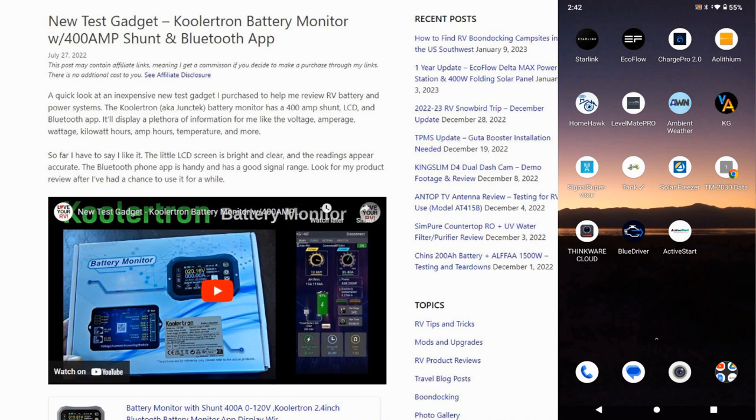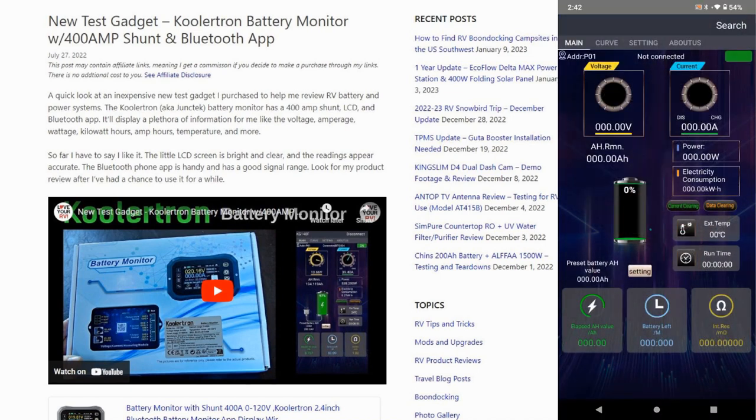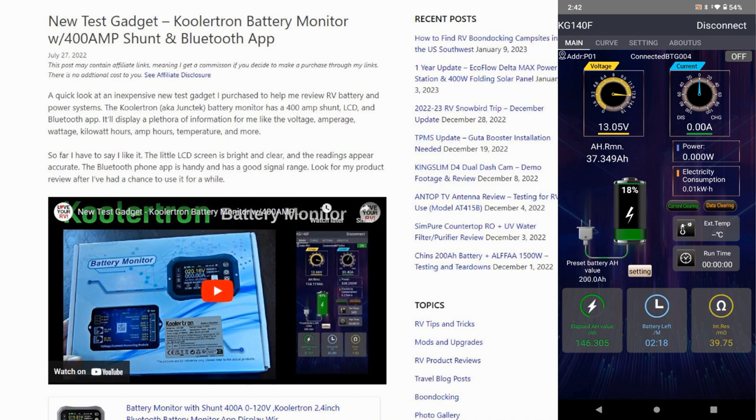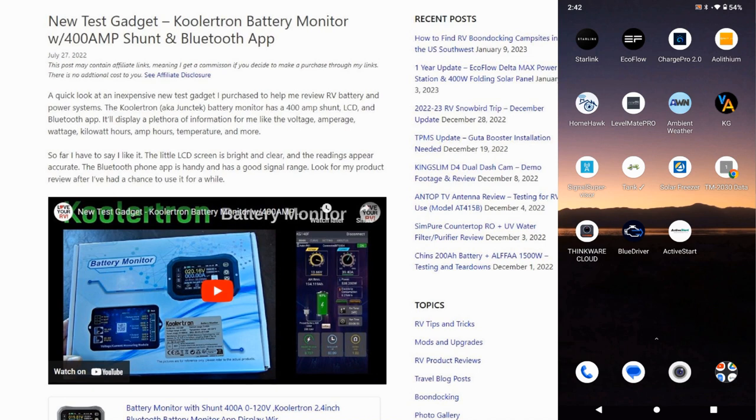The thing that says KG is a CoolerTron battery monitor that I reviewed and installed back in the summer — also called Junk Tech, it has all kinds of different names. I actually use this one right now because I have a backup battery I'm testing out. It tells me the state of it — you can see it's pretty low at 18%, because one day my main battery bank got pretty far down due to cloud and rain and I used it. So I can keep track of the state of charge on that one.